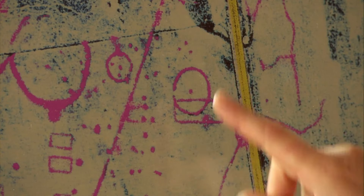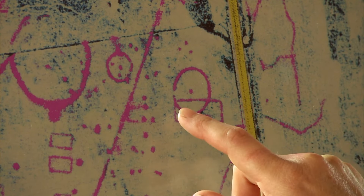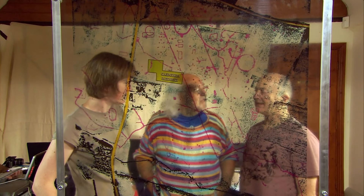Being given the chance to excavate in this field is the most exciting thing Helen can imagine. If the geophysics can give more detail, they need to start in this area because it gives the chance to look at what may be a Bronze Age barrow and an Anglo-Saxon hall — a double bang for the buck. It might be possible to find out whether there's any continuity between two periods so far apart. That's where the first trench should go.